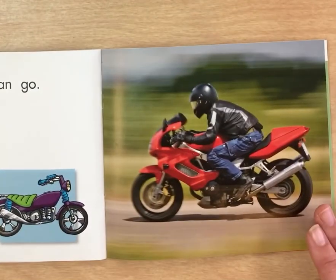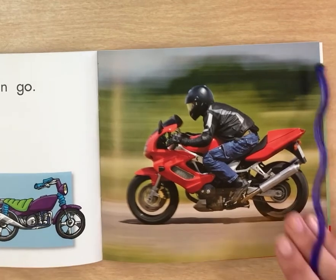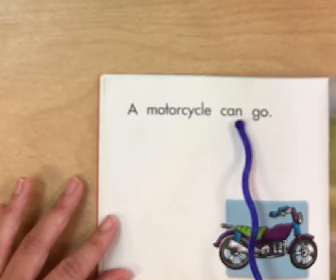Look at that picture. He's riding a motorcycle. A motorcycle can go.